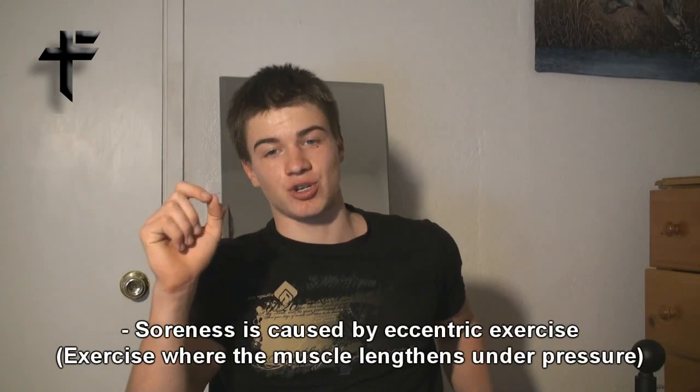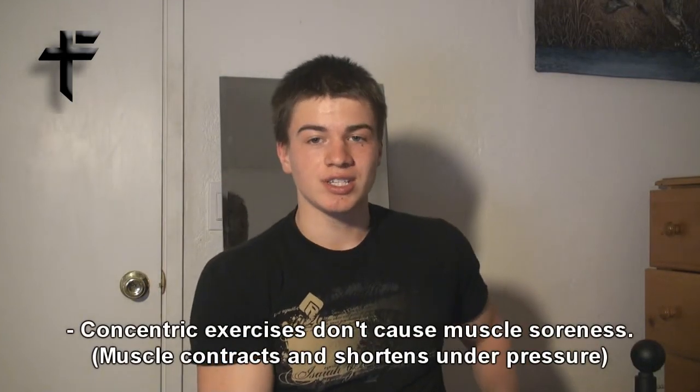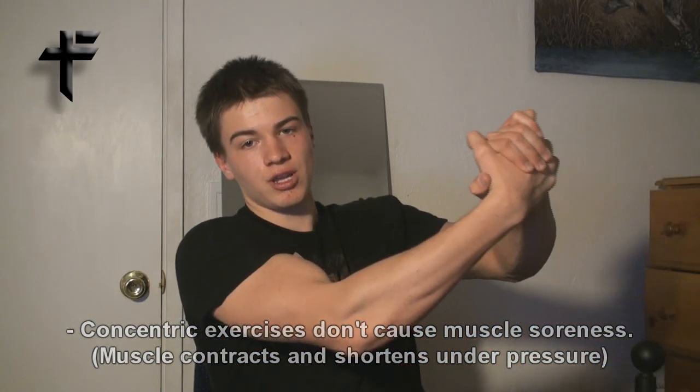Soreness happens from eccentric exercises. Eccentric exercises is when your muscle lengthens while under pressure. Right now I'm putting pressure on my bicep, and this is an eccentric exercise because my bicep is lengthening while it's under pressure. Concentric exercises is where your muscle shortens under pressure or under stress — so here I'm shortening my bicep, pulling my arm towards me. This is concentric exercise. Pulling out while under stress is eccentric exercise, and soreness is caused by eccentric exercise, not concentric.